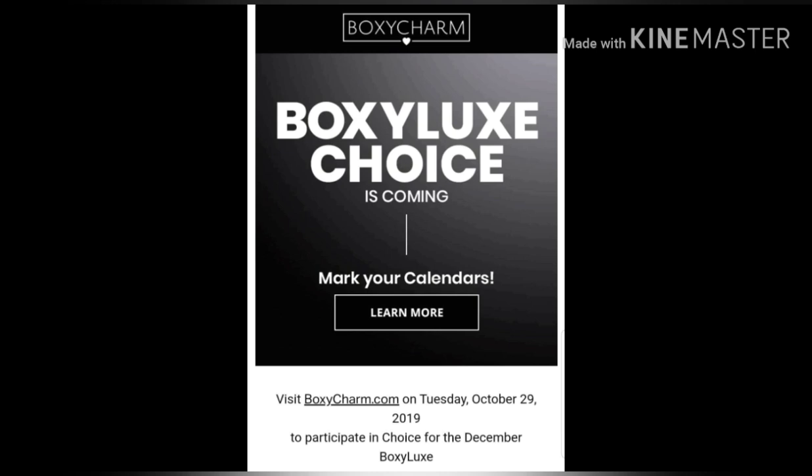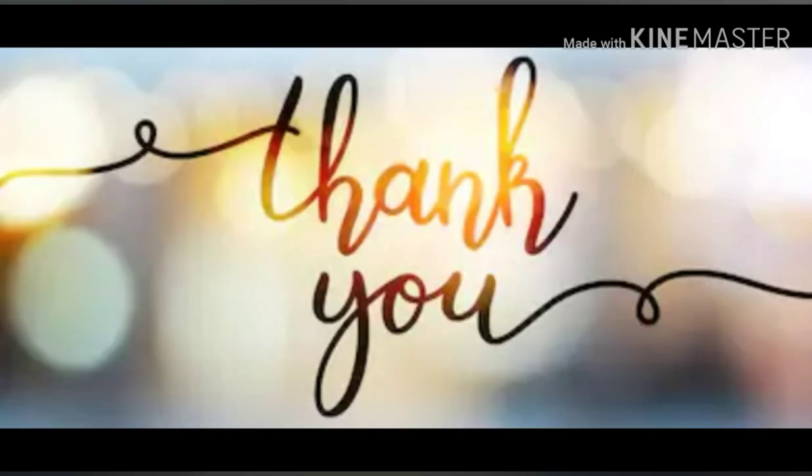I also wanted to give a big shout out to the person who brought these spoilers to my attention, and her name is Sharon. So thank you again, Sharon. I am so very appreciative of your help and being able to get these spoilers out to everyone so we can know our decision before October 29th.